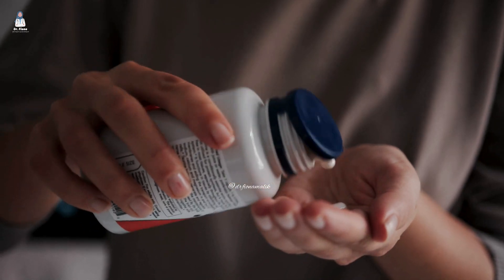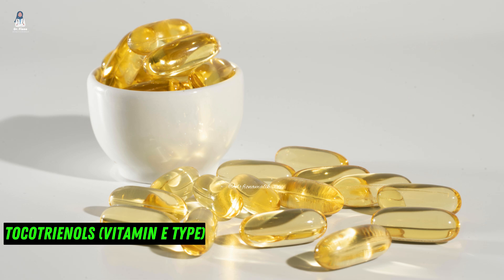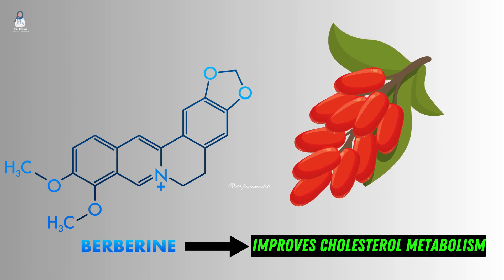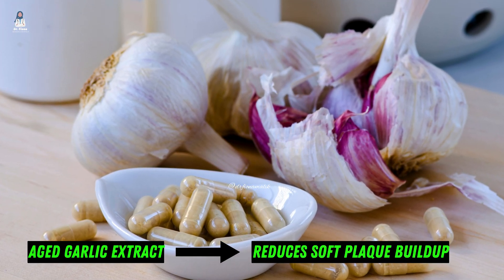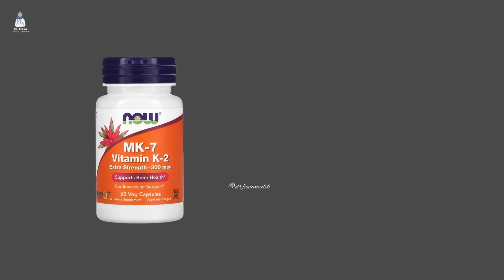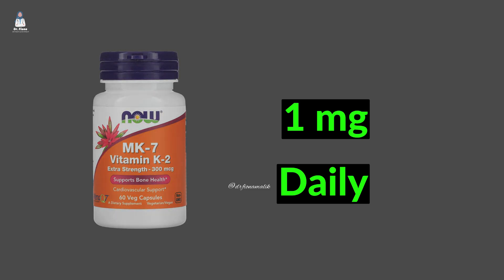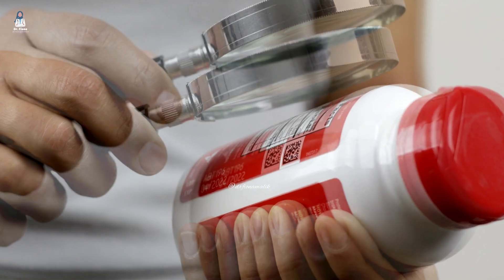I'm not saying you need to take every single supplement out there — I'm highlighting the most potent ones backed by research. Here are a few more worth mentioning: tocotrienols, a unique form of vitamin E that helps reduce arterial inflammation; berberine, which supports healthy cholesterol levels and reduces oxidative stress in blood vessels; aged garlic extract, well known for reducing arterial stiffness and improving circulation; and magnesium and potassium, which help relax blood vessels, preventing stiffness and rigidity. And lastly, vitamin K2 — specifically the MK-7 form at at least one milligram daily. This is one of the most powerful nutrients to stop arterial calcification. Most supplements provide it in micrograms, but you need milligrams for maximum benefit. A great source is Mega K2 by Life Extension.